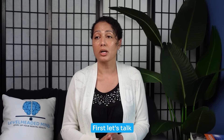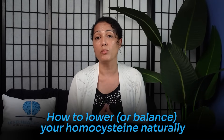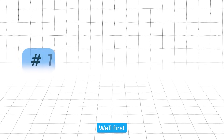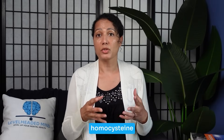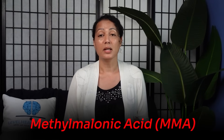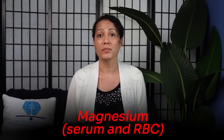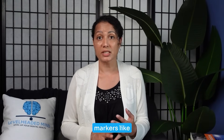Now let's talk about solutions — how to lower or balance homocysteine naturally. First, you have to test. You need to understand your homocysteine level. Along with homocysteine, consider checking serum folate, serum B12 or methylmalonic acid (MMA), plasma B6, serum and RBC magnesium, and serum zinc.